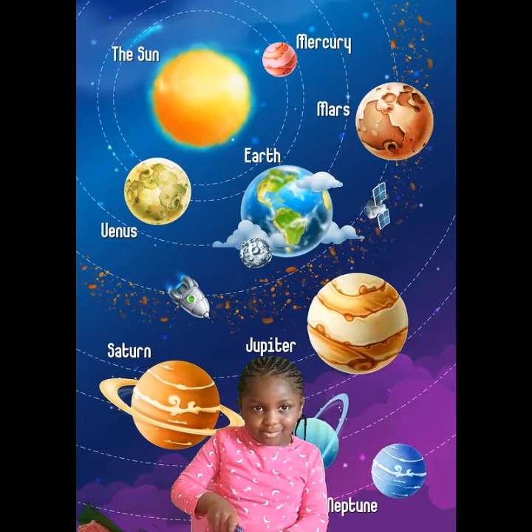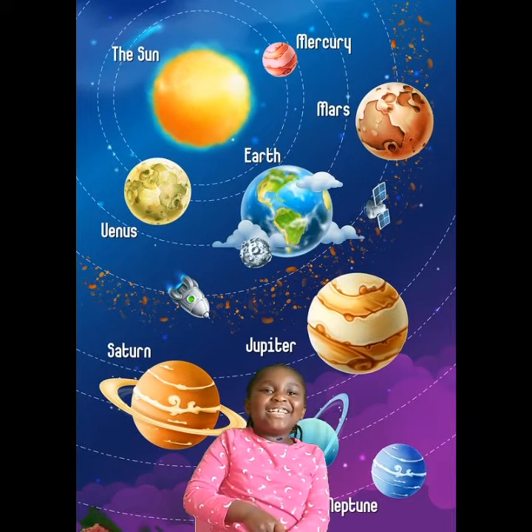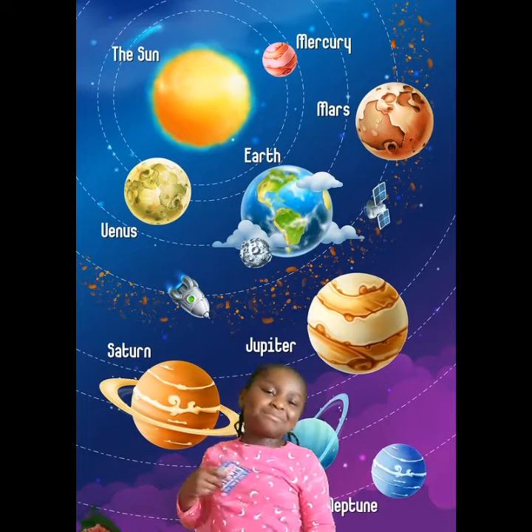What colour is Earth? Green and blue, and that's where we live. What colour is Venus? Orange and yellow, and it's the hottest planet.